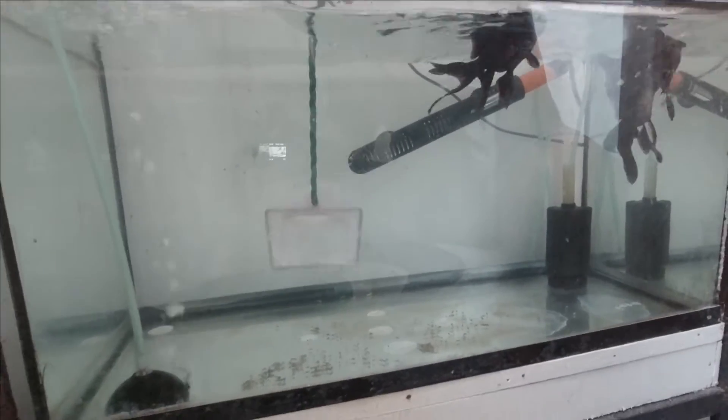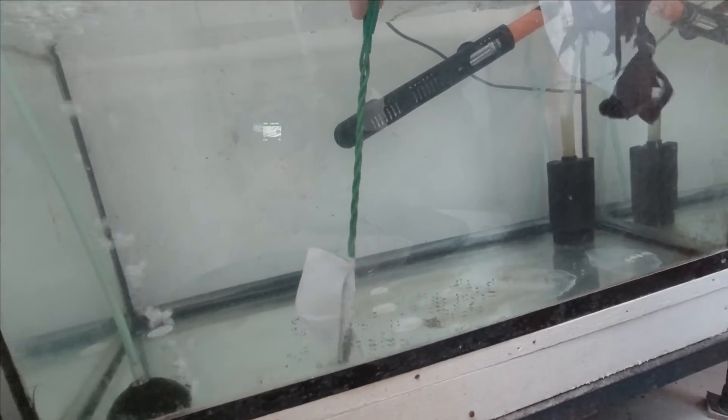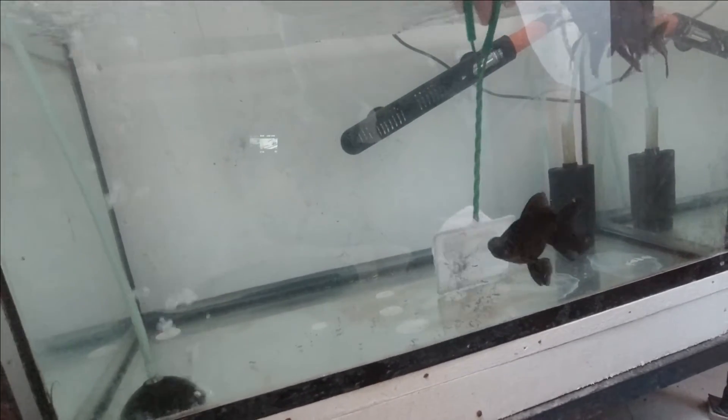Dito kaka-change water change ko lang. Madami na naman ulit ang mga tae. Tanggalin ko lang yung mga tae.